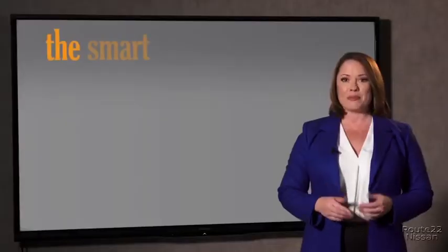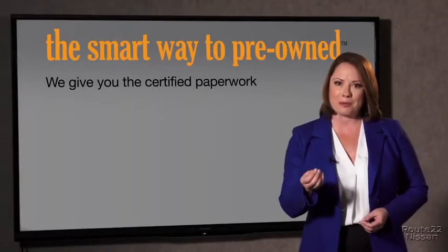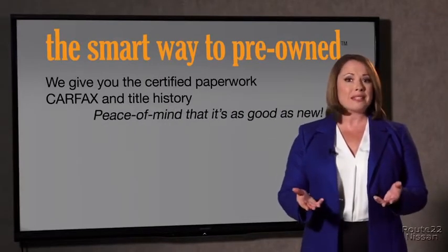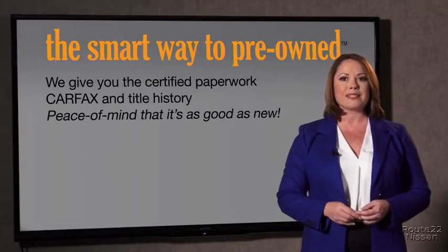The best thing I like about Smart Way pre-owned, besides the great price I got, is that I know I bought a good car. Why should you worry if the odometer's been rolled back, or you're the victim of a salvaged or rebuilt vehicle, or worse, a washed title? We give you the certified paperwork, along with the CarFacts and the title history, providing you with the peace of mind that your certified pre-owned is as good as new.